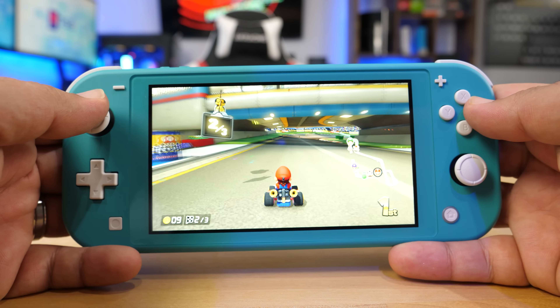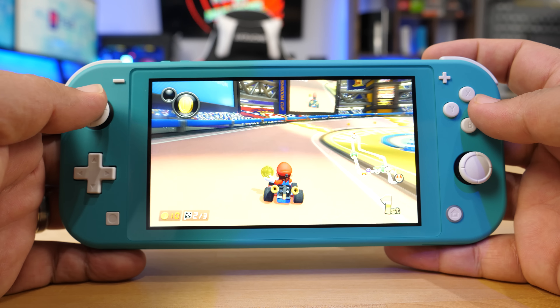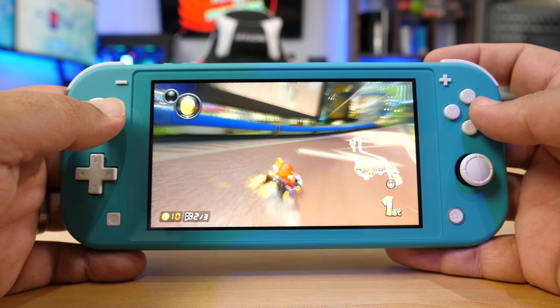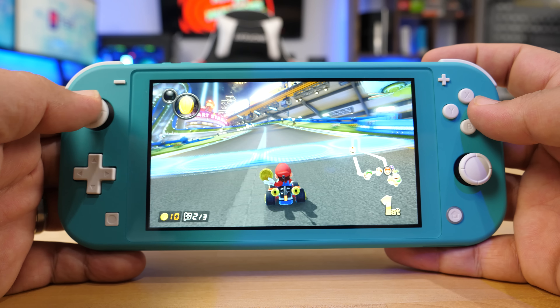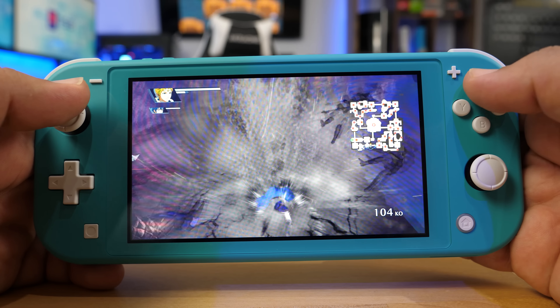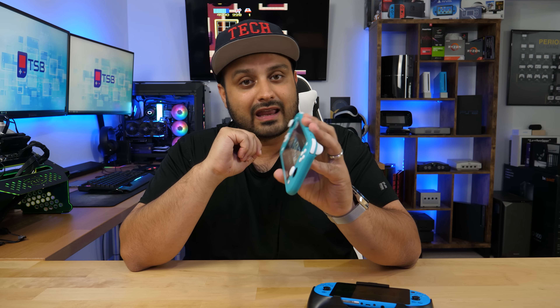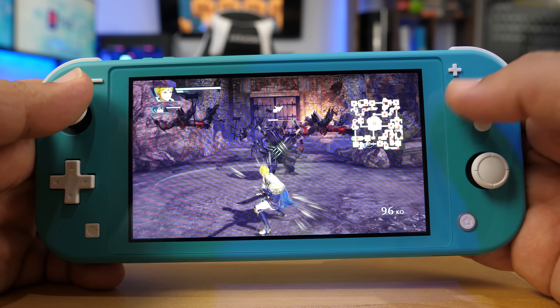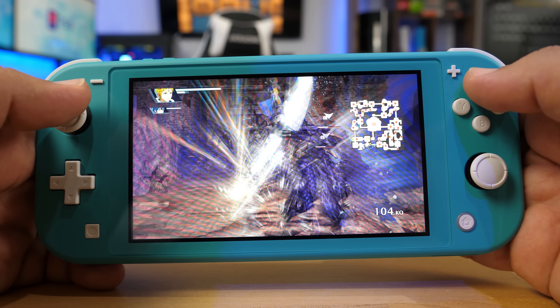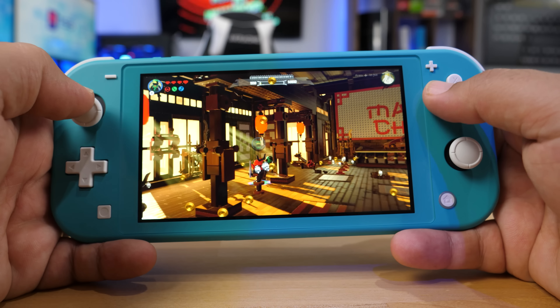In terms of gaming, the Switch Lite is compatible with all original Nintendo Switch games, with the exception of games that require tabletop mode, dock mode, or motion controls only — for example, 1-2 Switch may not work. However, a lot of Switch games do support portable mode since many people already play the original Switch portably. Honestly, the Switch Lite is way more portable than the original — smaller, sleeker, easier to carry, and lighter, with about the same battery life and the same screen resolution. In my testing, I played Mario Kart 8, Fire Emblem, Bayonetta, and Lego Ninjago, and the Switch Lite packs a heavy punch — it's smooth with no noticeable lag from the system itself.